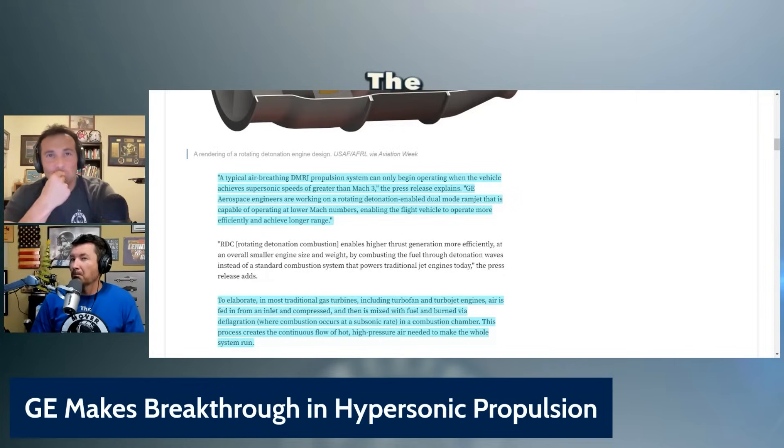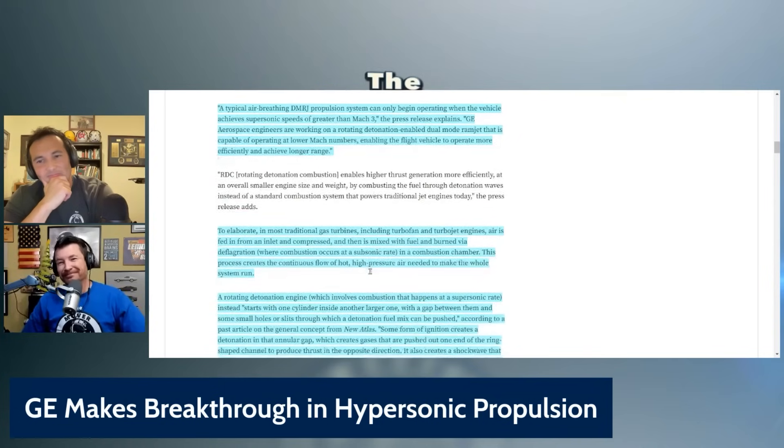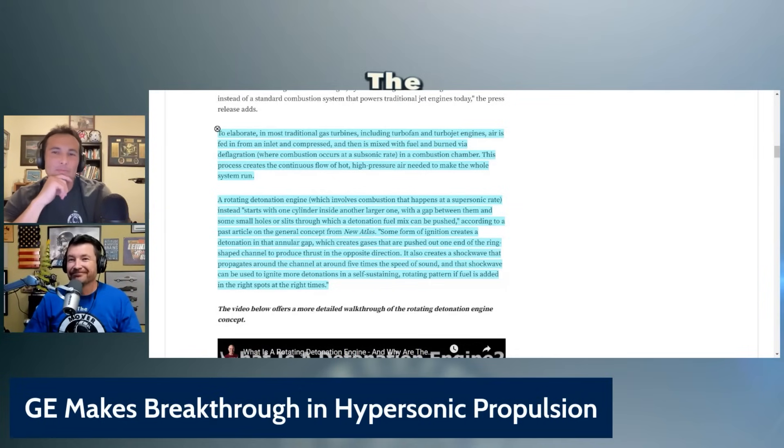Rotating detonation combustion enables high-thrust generation more efficiently by combusting the fuel through detonation waves instead of a standard combustion system that powers traditional jet engines today. To elaborate — this is where it gets heavy — in most traditional gas turbines, including turbofan and turbojet engines, air is fed in from an inlet, compressed, then mixed with fuel and burned via deflagration, where combustion occurs at a subsonic rate in a combustion chamber.